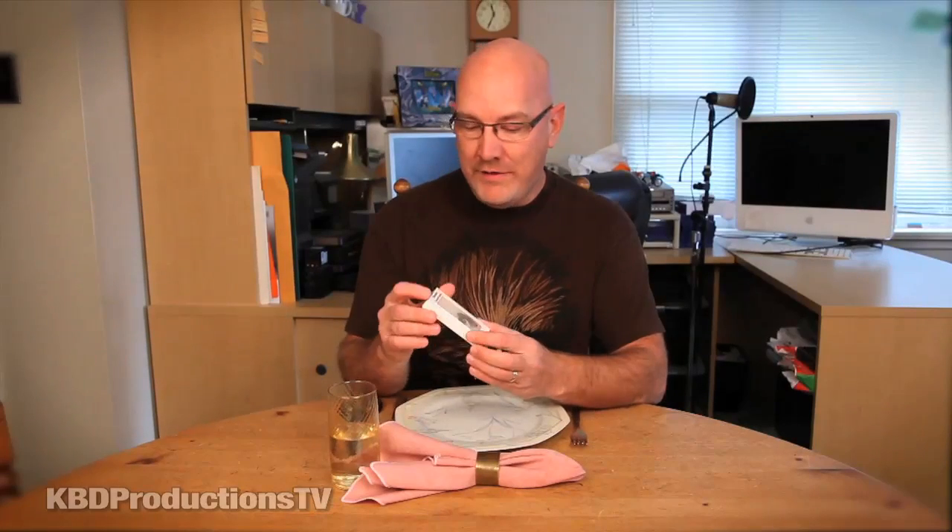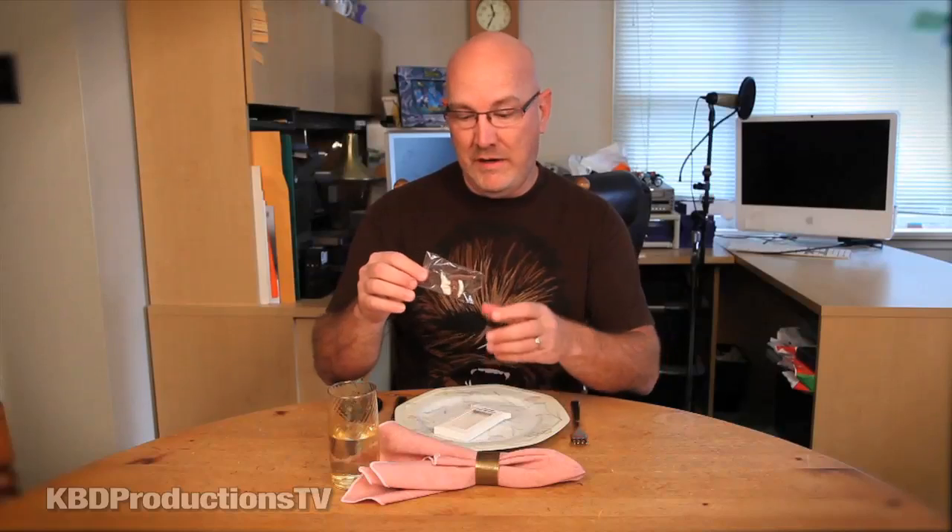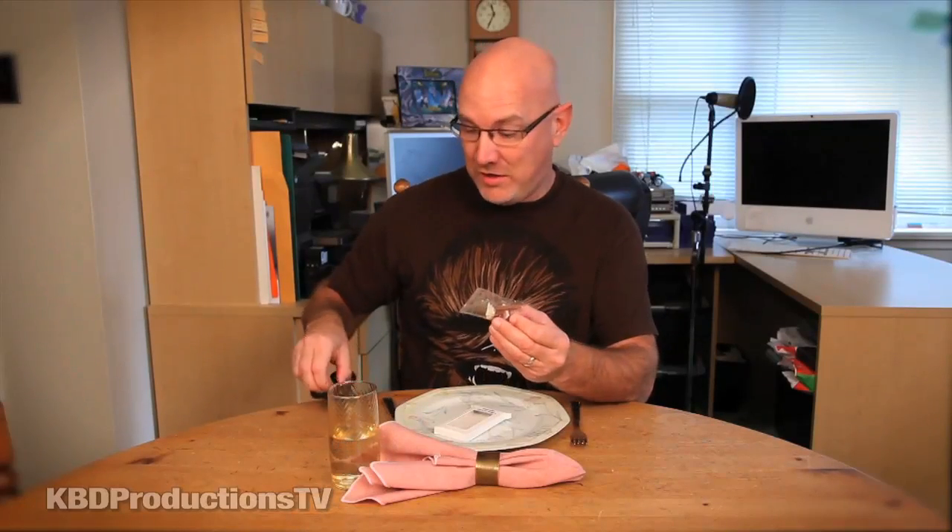Hey guys, welcome to KBD Productions TV. I'm Ken Domek and today I'm going to be trying for the very first time, just for you, chocolate covered insects. I've already tried the crickets and the mealworms. These I think will be a lot different because we'll have something else to help with the flavor, texture and the taste. I guess these will probably taste like chocolate covered nuts.